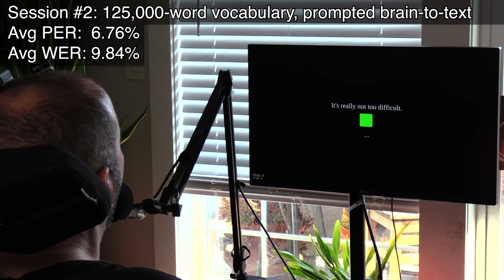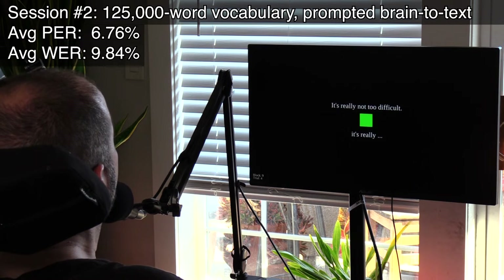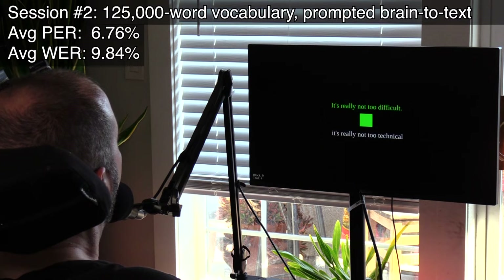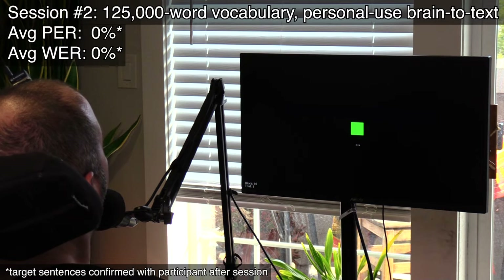Here, the participant is reading on-screen prompts while the large vocabulary brain-to-text BCI predicts what he is trying to say. It's really not too technical. Now, the participant is using the BCI to talk to his family.